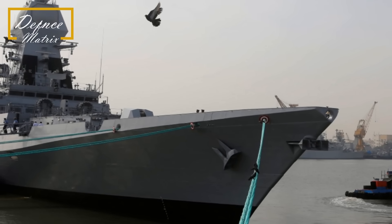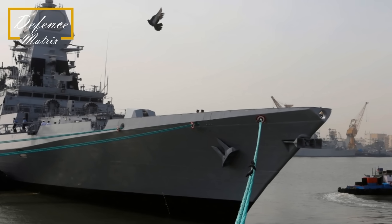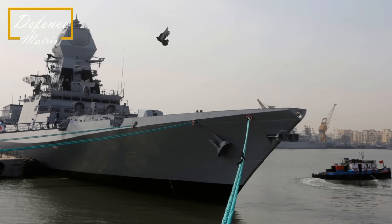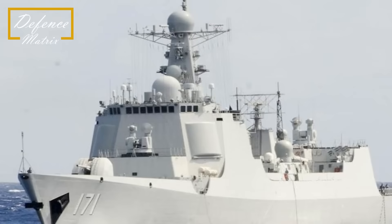Hello friends, welcome to Defense Metrics. आज हम compare करेंगे दो guided missile destroyers को, जिसमें पहला है भारतीय INS Kolkata class, और दूसरा है Chinese Type 052D.